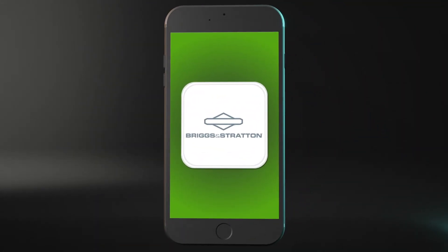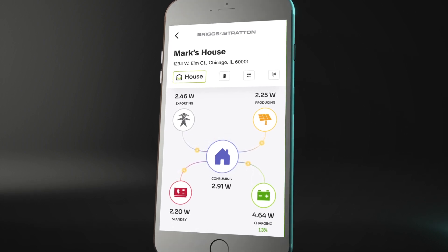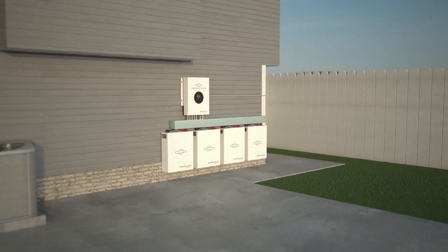All of these options can be controlled from the palm of your hand with the Briggs & Stratton EnergyTrack app, allowing you to monitor and manage your system operation as your needs change. It's a scalable, versatile, smart investment for your home.